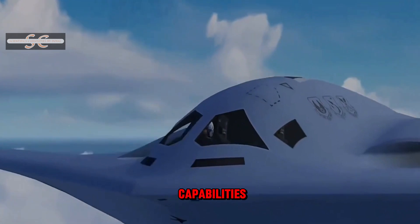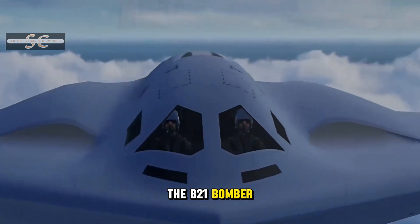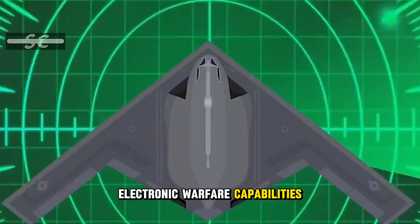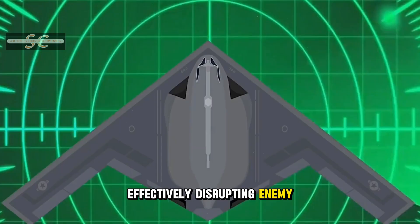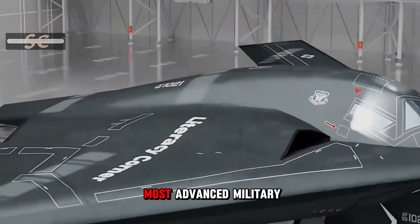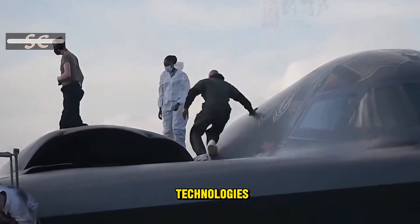The B-21 bomber is not only a bomber, but also possesses powerful electronic warfare capabilities, effectively disrupting enemy systems. Stay tuned for more in-depth analyses of the world's most advanced military technologies.